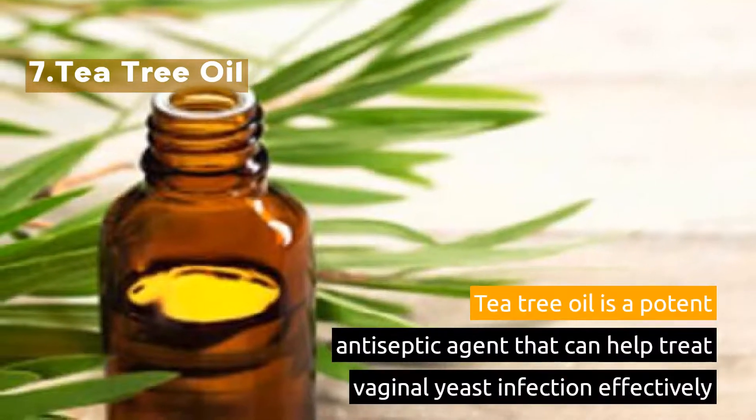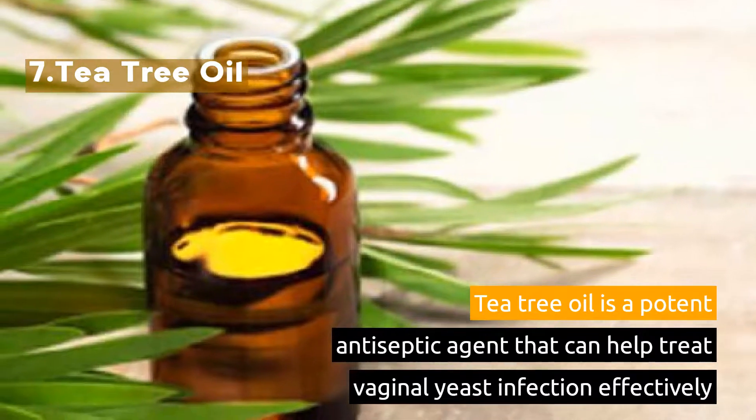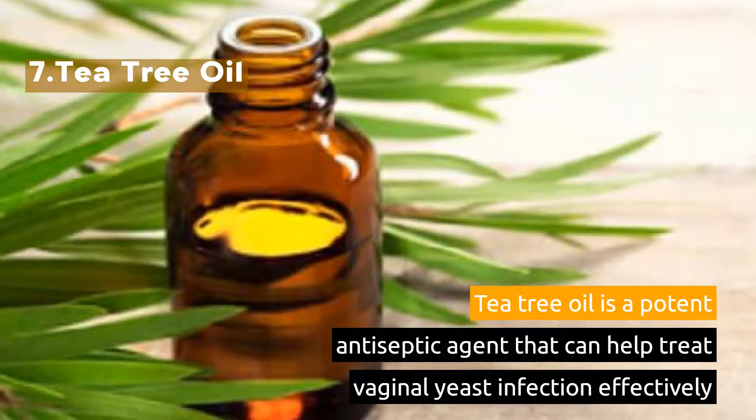7. Tea Tree Oil. Tea tree oil is a potent antiseptic agent that can help treat vaginal yeast infection effectively.